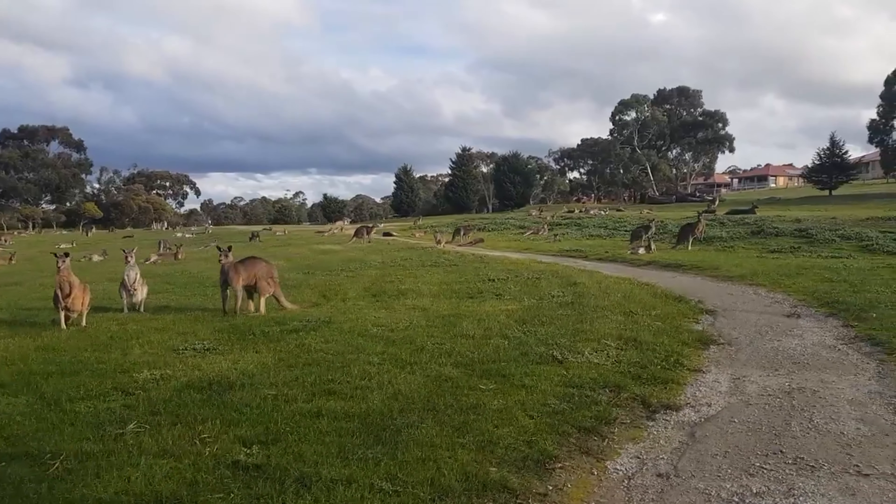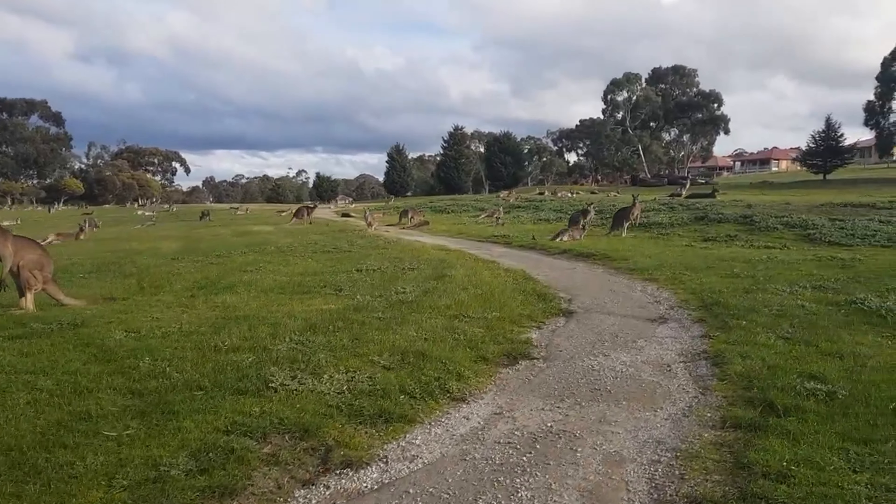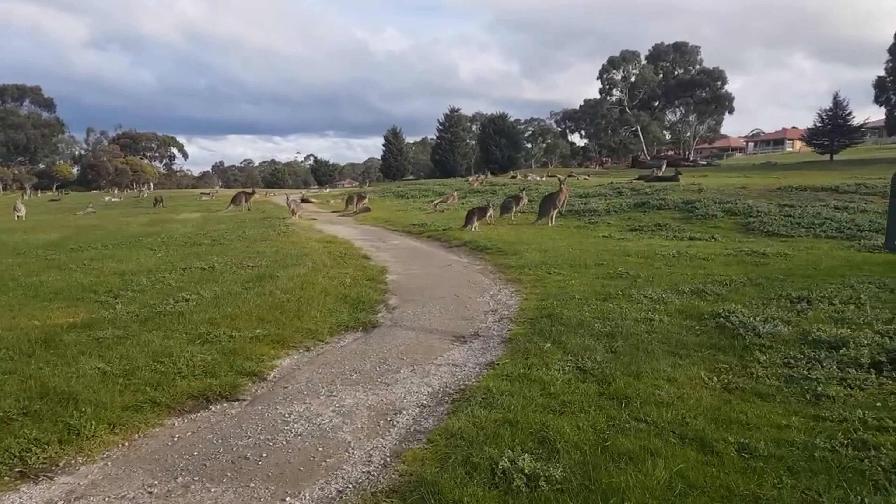This course has a little bit of something for everyone — long holes, short holes, and holes that are made to look like other holes from around the world, like Augusta's 18th hole.